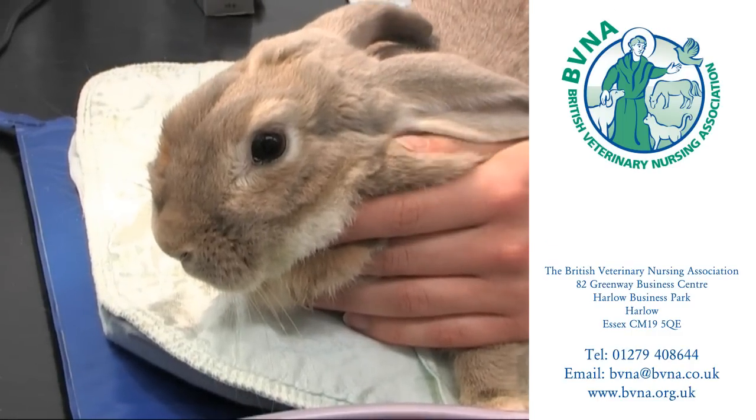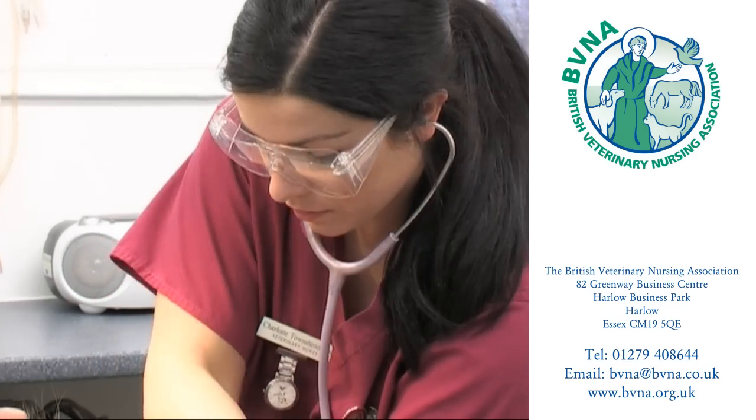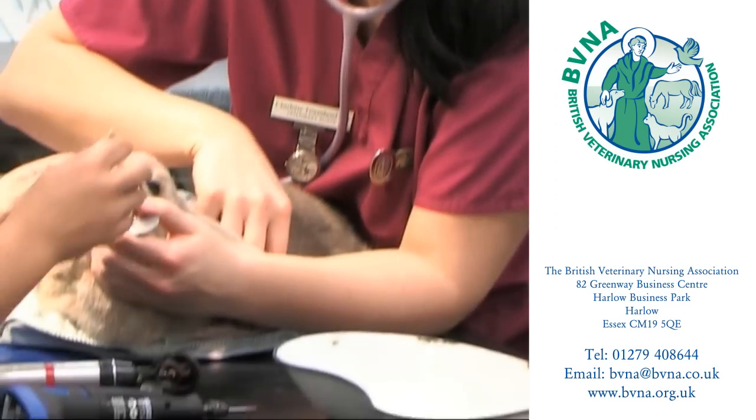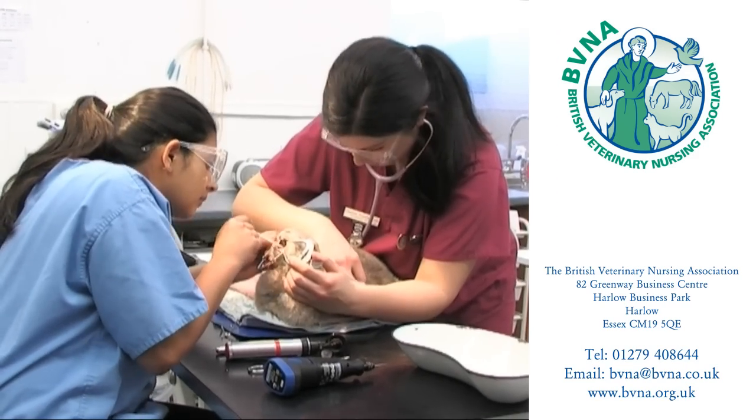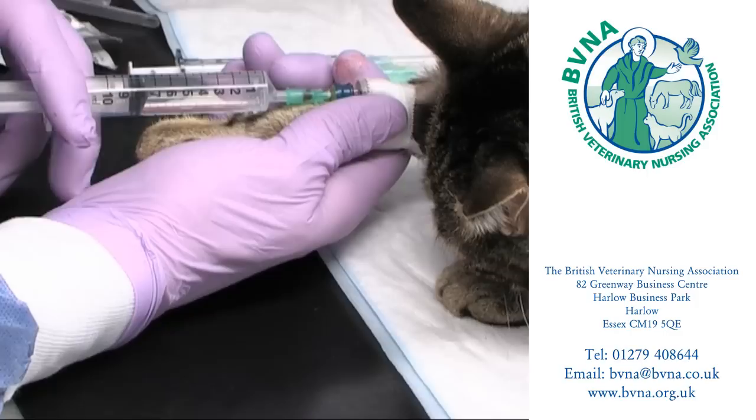This rabbit has been sedated in order for the vet to burr its teeth. The veterinary nurse is assisting by holding the animal and monitoring its heart rate and breathing. This nurse is also assisting the vet in administering chemotherapy to a patient.